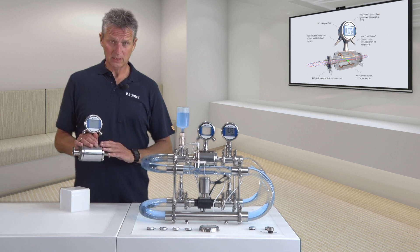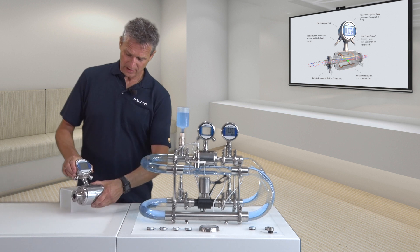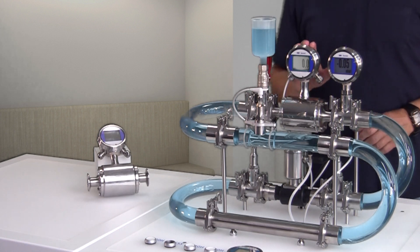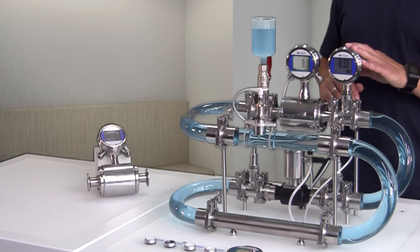I have installed Flow Sensor PF75H here at our model. Now, I would like to show you how it works. This is Flow Sensor Combiflow PF75H and next to it, Pressure Sensor PFMN.